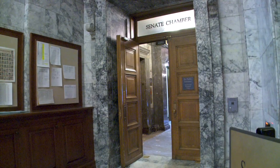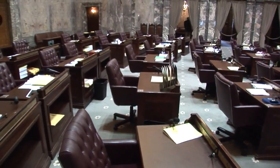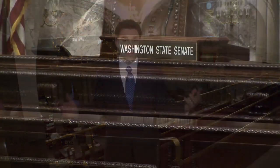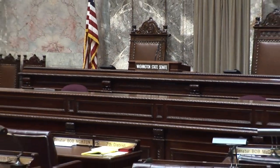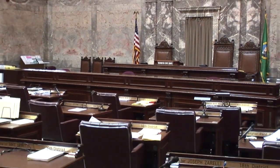Right now we're standing in the Senate gallery that overlooks the State Senate. As the House has 98 members, the State Senate has 49 members. You'll see that in the House, the walls were French marble, while in this chamber, they're German marble. In the House, members vote electronically. In the State Senate, they vote by roll call.